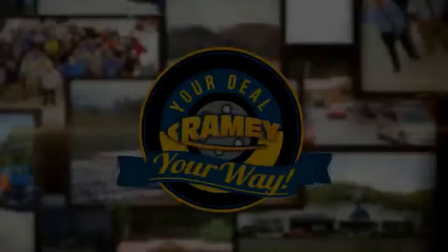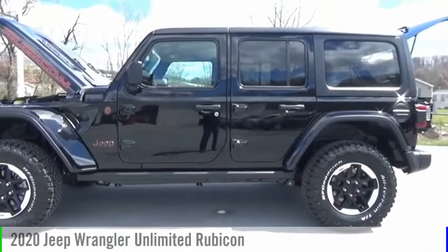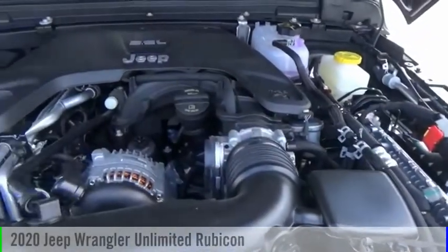Amy, it's your deal, your way. Make a great choice today with the 2020 Jeep Wrangler Unlimited.